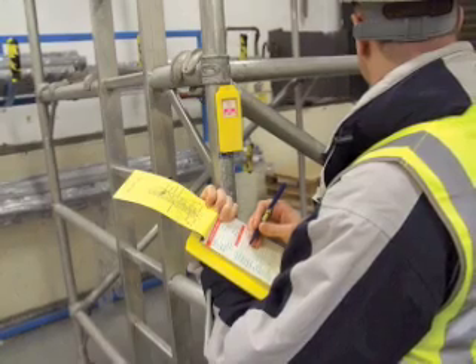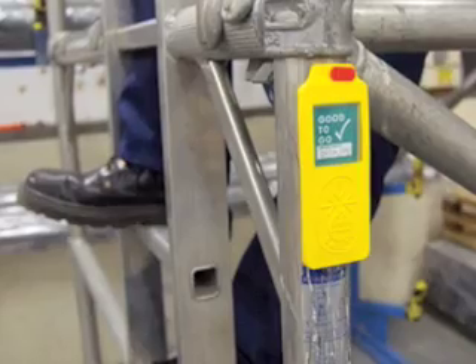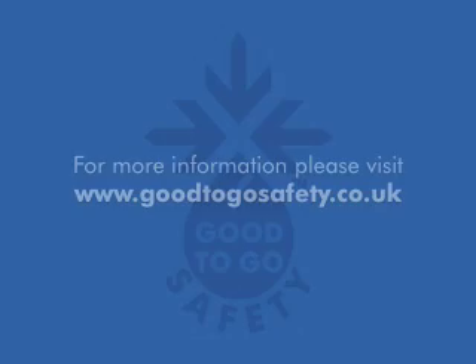We are proud to be working with organisations as diverse as Enterprise, Bunzl Greenham, the British Antarctic Survey and Selly Oak Hospital to improve equipment inspection practices. Further details on the Good2Go system are available at our website: www.goodtogosafety.co.uk. Thank you.